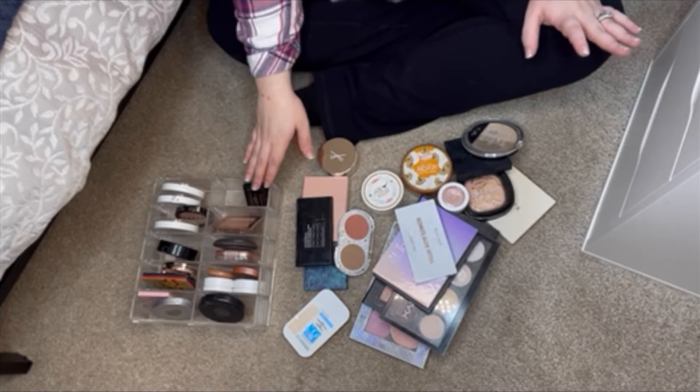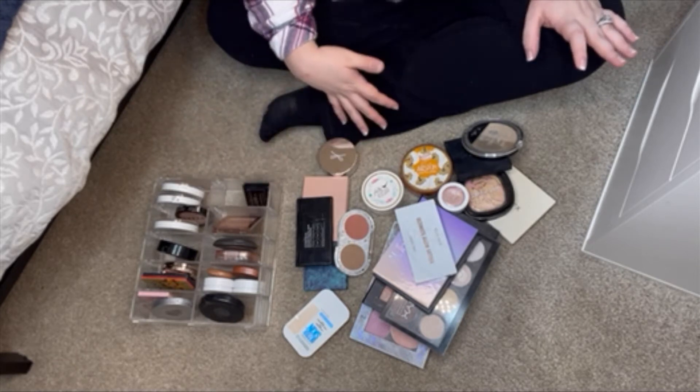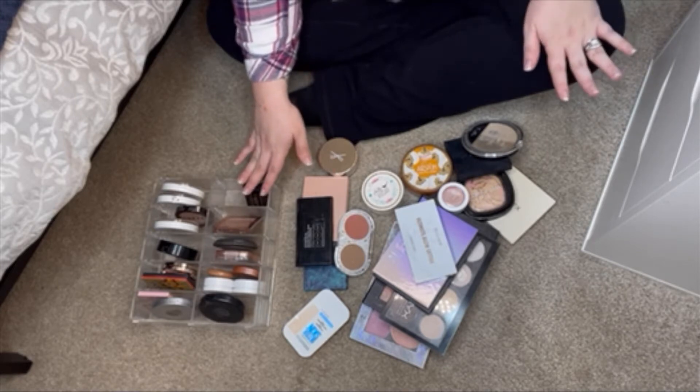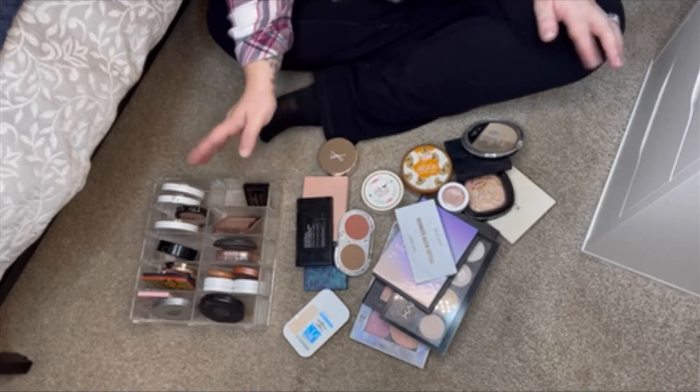I'm going to start with my powders. I will probably time-lapse through this because I don't know how long it's going to take me, and if I talk it'll take me 20 times longer. So we'll just speed through and I'll check in when I'm done.